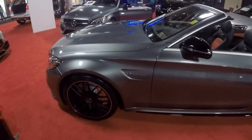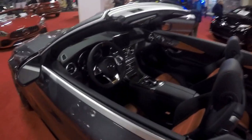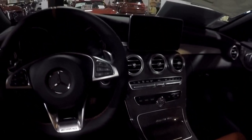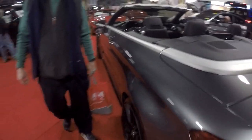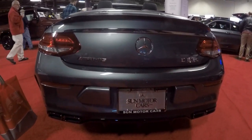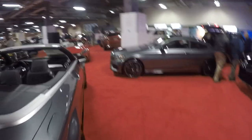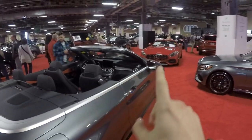Oh, here's a C63. Wow, look at that carbon fiber. And there's AMGs everywhere — AMG, AMG, AMG, G63. His wife has the BMW we drove. Look at this AMG — that is nice.